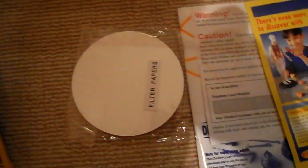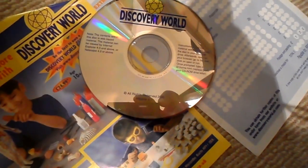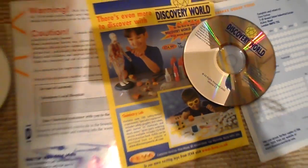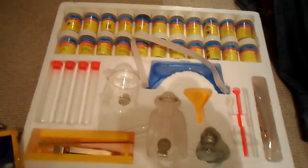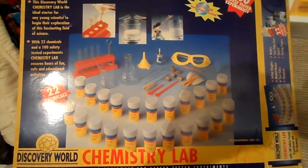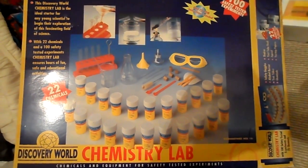You also get some filter papers. There's the CD-ROM and all the instructions. We have this in our shop now — click on the links below, thank you for your kind comments, and please subscribe to our channel.